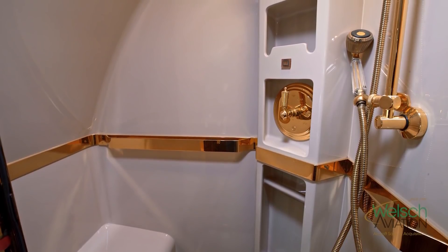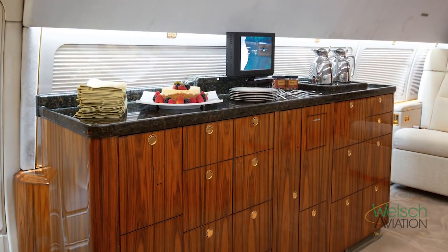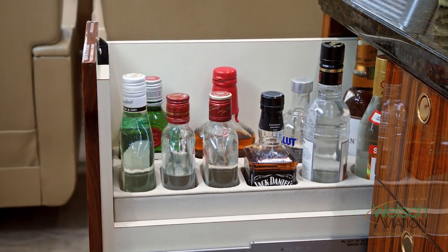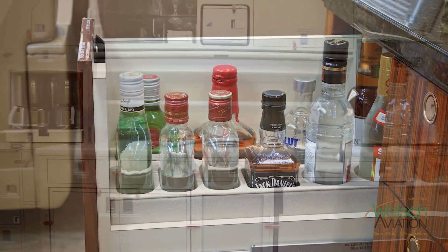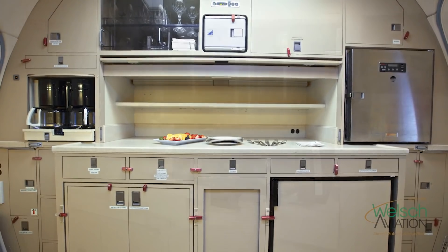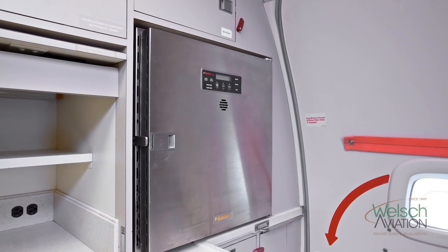It has a crew rest area in the front section, and also a mid bar galley that has ice drawers and a lot of storage, with coffee pots. The aft galley is the main galley, featuring an oven, microwave, and small refrigerator.